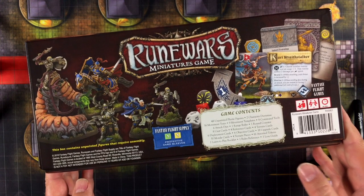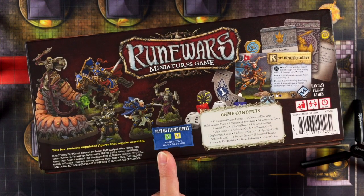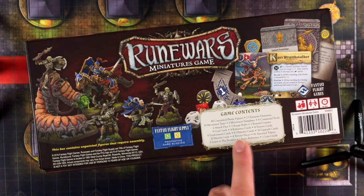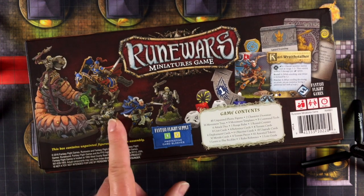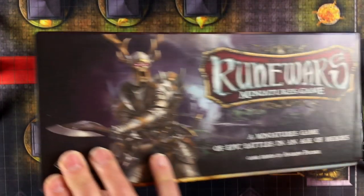A little bit on the side does tell you what the game contents are: 48 unpainted plastic figures, some character dioramas, movement trays, templates, command tools, attack dice, range ruler, counters, a bunch of other things, and four terrain pieces. But that's probably 2D terrain — we'll have to see. I guess these miniatures on the box do represent kind of what's in the box. We'll verify that when we open it up.